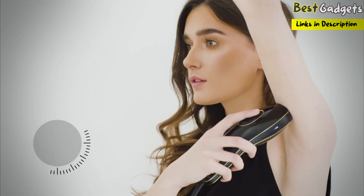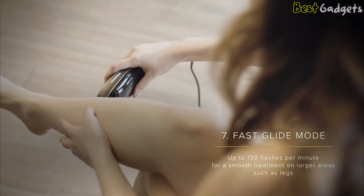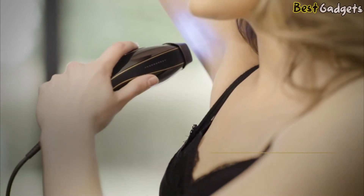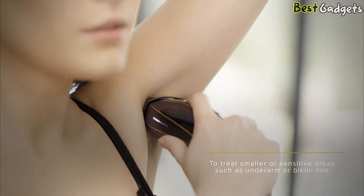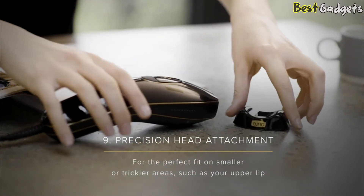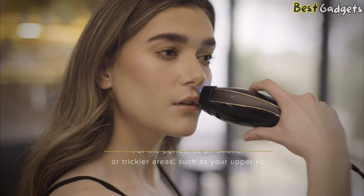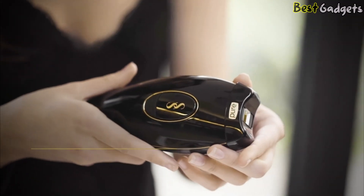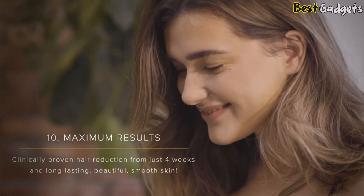The Smooth Skin Pure Fit delivers unrivaled speeds — a full body treatment in just under 10 minutes. Fast glide mode offers up to 130 flashes per minute for smooth treatment on larger areas such as legs. With the precise stamp mode, you treat smaller or sensitive areas such as the underarm or bikini line. The precision head attachment provides the perfect fit on smaller or thicker areas such as your upper lip. Finally, it delivers maximum results with clinically proven hair reduction from just weeks in, for long-lasting, beautiful, smooth skin.